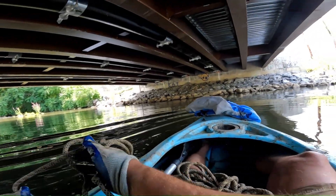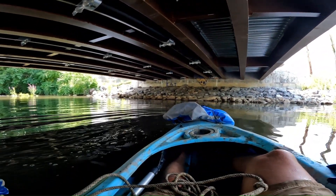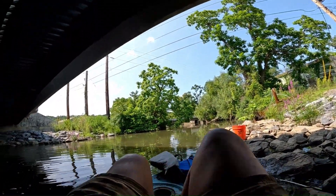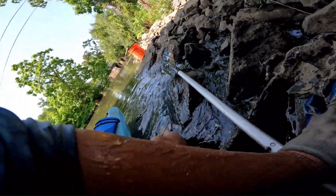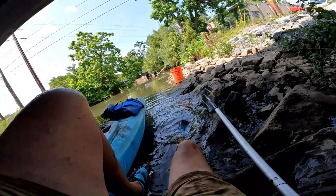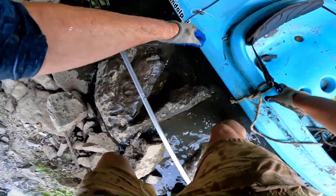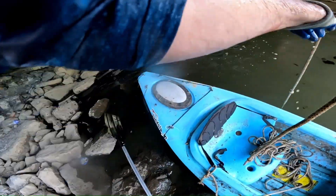Okay, here we are under the bridge. I've been above the bridge quite a few times but never under the bridge. We got something already — holy cow, what is this? Okay, we gotta go to shore already. That wasn't that smooth but we did it. Wow, that's deep right there — but it was shallow.